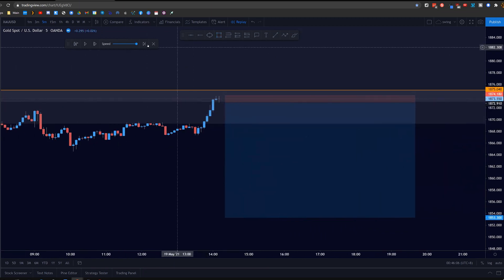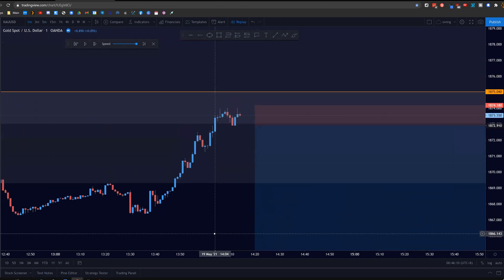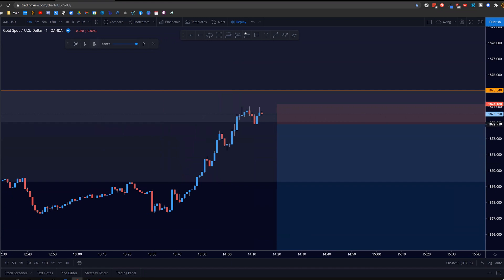I knew that I needed to see a few more rejections before we got towards the London session. So once I saw multiple rejections to the area, I waited for a break of this support here to confirm that this bullish trend was actually taking a pause. And then once it broke, I would be waiting for the retest to continue lower. And that's how I caught this short trade.